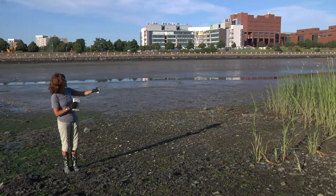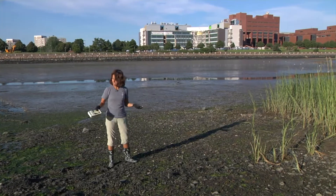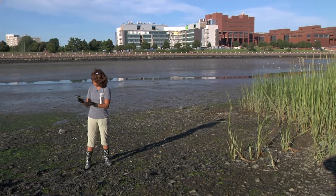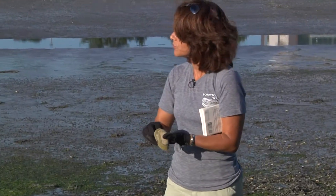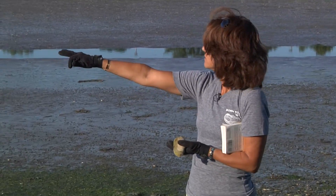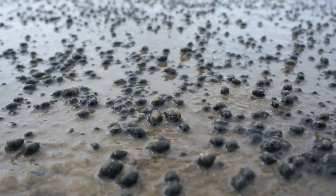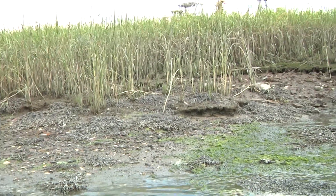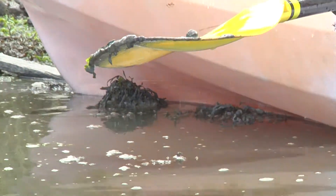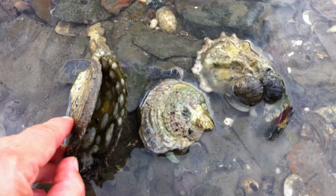There are species of spartina that are actually flowering right now. And in this site where I'm standing, we can see a lot of shells of soft-shell clam. If we zoom in on this vast mud flat here, there are a lot of mud snails. So this area, although still polluted and contaminated with a lot of sediment from different sites of Boston Harbor, it actually still has life — a lot of life.